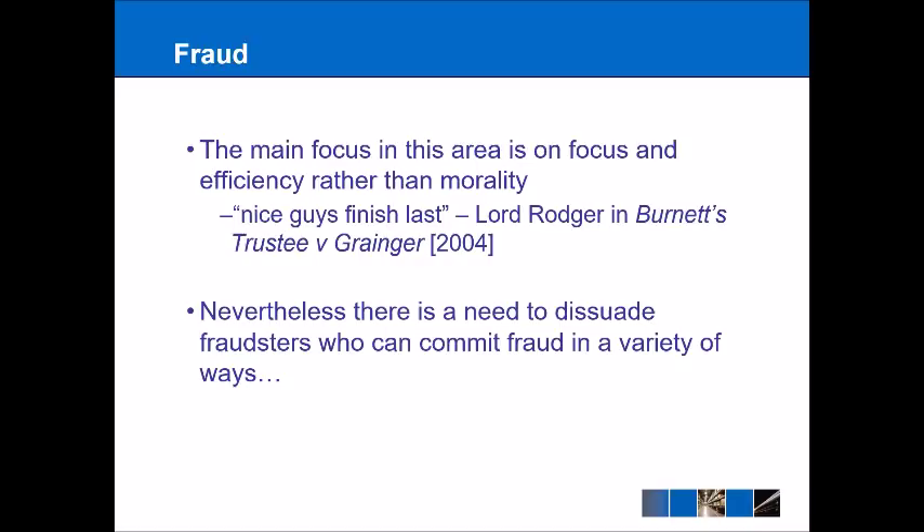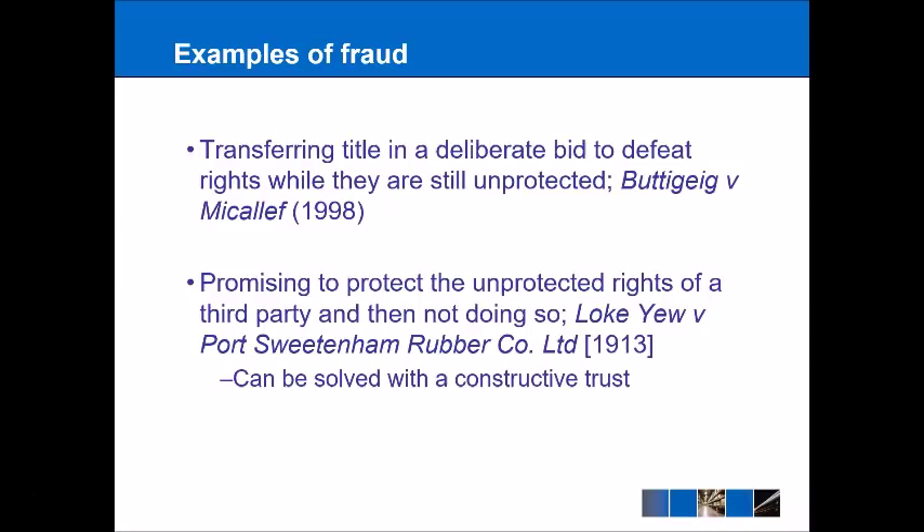Some may have already thought about how this system could be defrauded. Firstly, imagine a situation where someone deliberately transfers a title knowing that another person has failed to register a minor interest — so by transferring the land, that person will lose that minor interest. If this is done fraudulently, the courts may look at that disposition and override it. The case there is Buttegeig v Micheleff, an unreported Australian case from 1998, where a property was sold specifically because they knew there was an unregistered minor interest the parties wanted to circumvent.